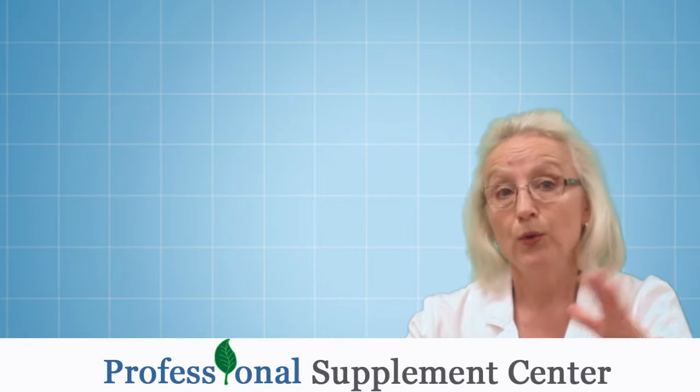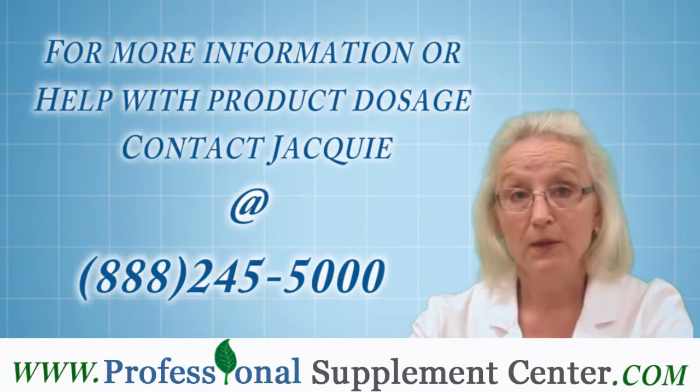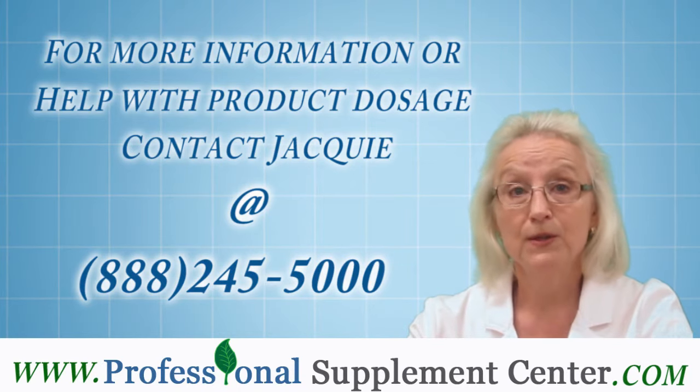I would be glad to work with you and you can get a hold of me at Professional Supplement Center if you need any assistance with dosing. Thank you very much.